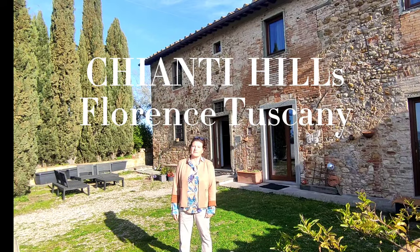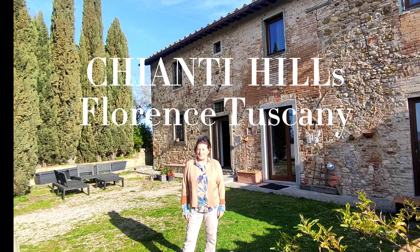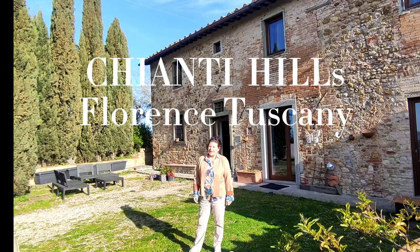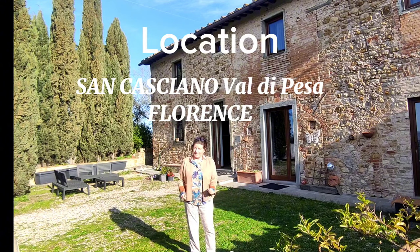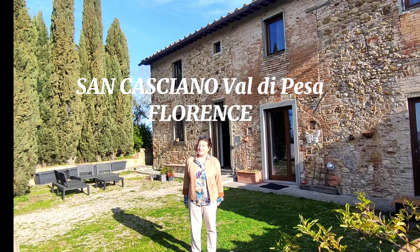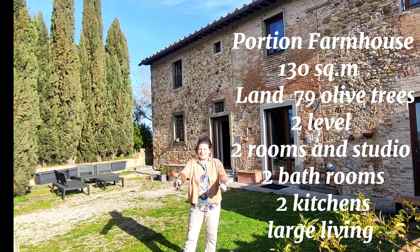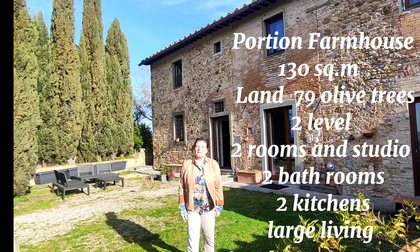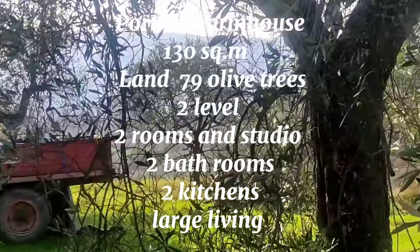I hope you love this viewing. Please let me know if you need further information and I will be so glad to help you. The location is in San Casciano Val di Pesa, which is in the Chianti area, in the heart of Chianti, where Chianti is really marvelous. Goodbye to everyone all over the world from Paola. This is the land with the olive trees.